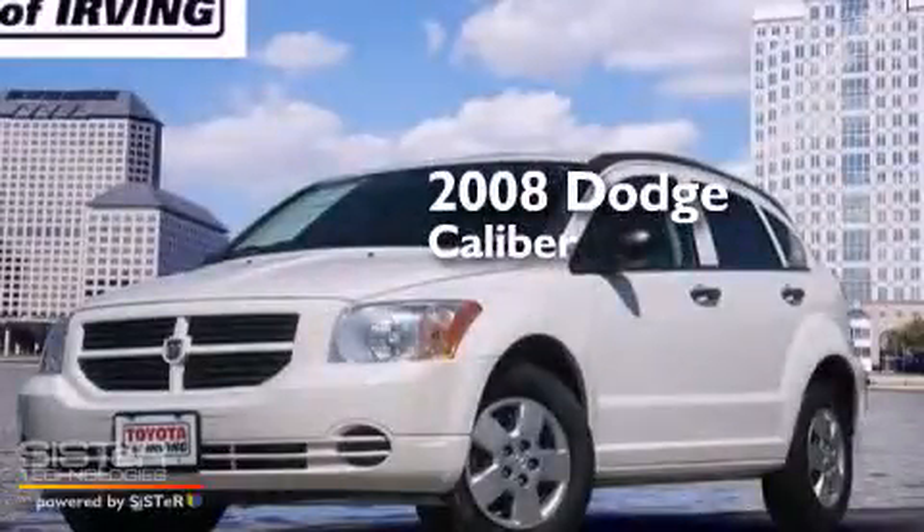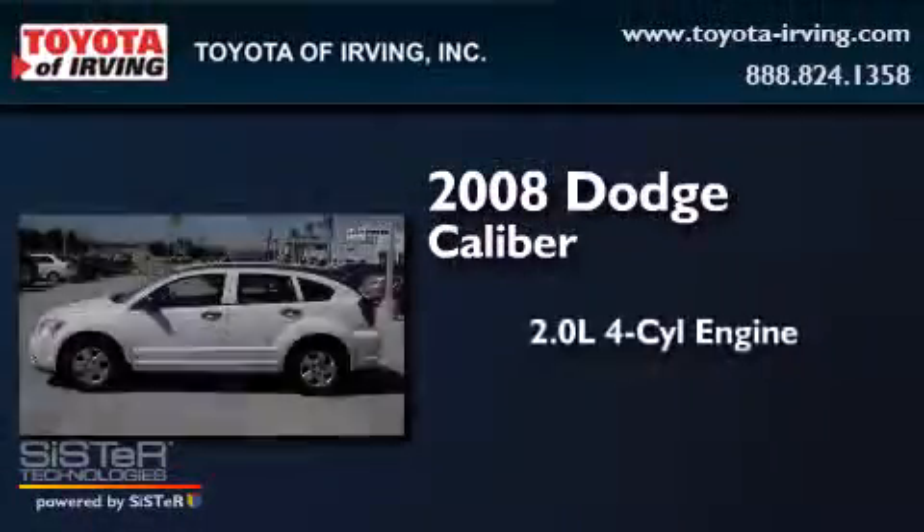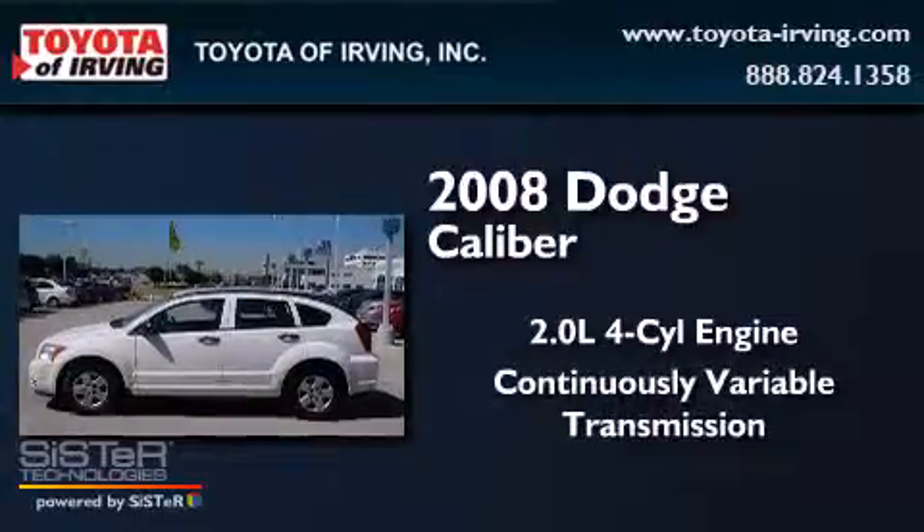This is a 2008 Dodge Caliber. It has a 2.0-liter four-cylinder engine and a continuous variable transmission.